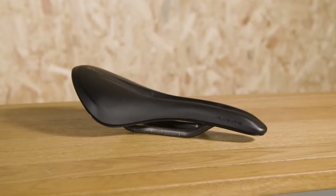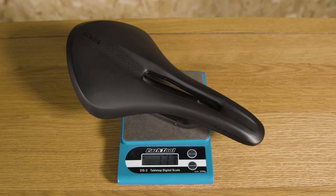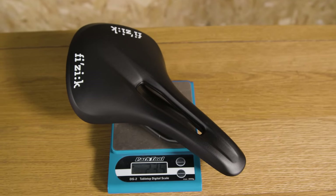Let's see how much they weigh. First up, the R1 — the high-spec carbon-railed model is 177g. And the R5 is 235g.